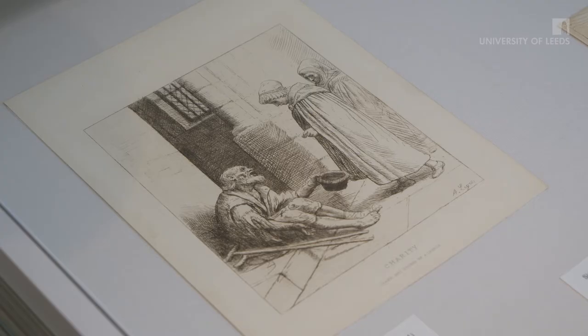Within the Benedict Read bequest, there are several examples of etchings by Alphonse Le Gros. Alphonse Le Gros was a French etcher, sculptor and painter who moved to Britain on the advice of his friend Whistler in 1863. He became an important teacher and was responsible in part for leading the British Etching Revival. This work, Charity, was published in the Art Journal in 1881 and depicts one of Le Gros's favourite subjects, French peasant life.